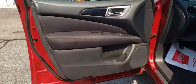Rear window defroster, trip computer, overhead console, tachometer, panic alarm, remote keyless entry, brake assist, power driver's seat.